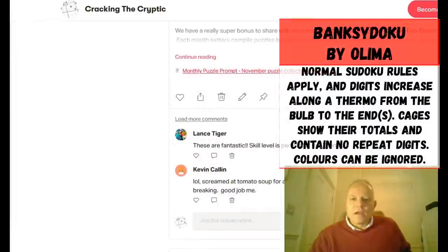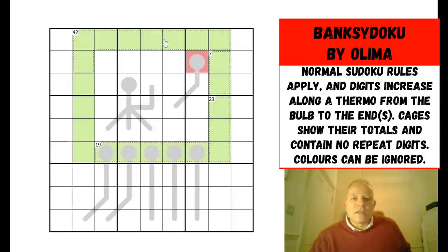I've set it up in the software. This is a thermo and killer sudoku. Along thermometers, numbers must increase from the bulb to the end. In the cages, the digits add up to the number shown and must contain no repeats. That 42 cage is pretty big - those eight digits will add up to 42. There are just four cages. The coloring is just for the art - normal sudoku rules, thermos, killers. That's it.